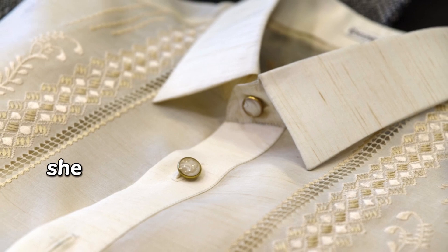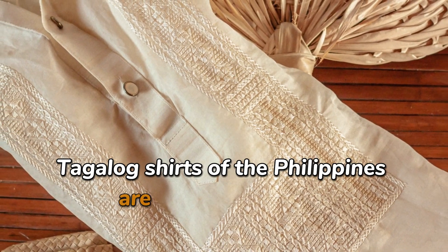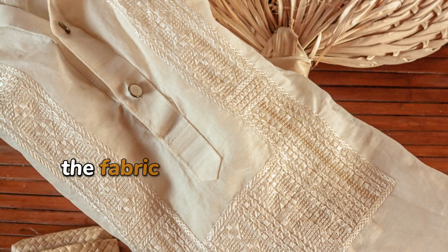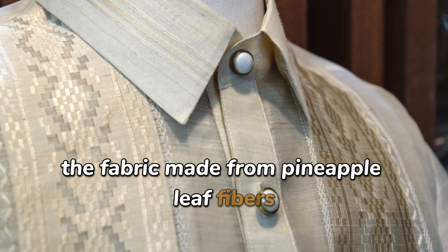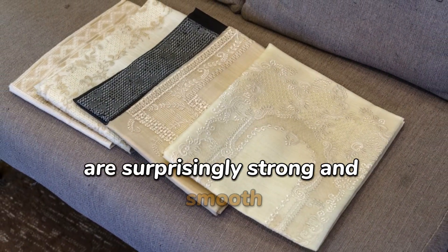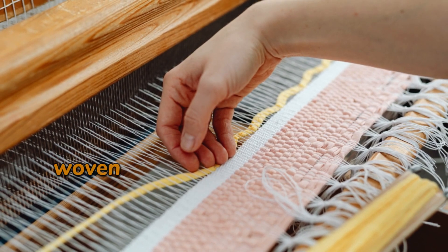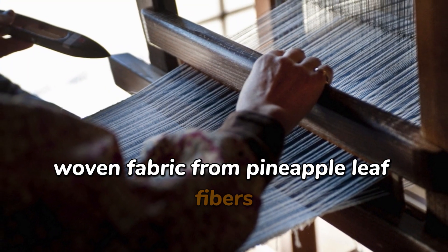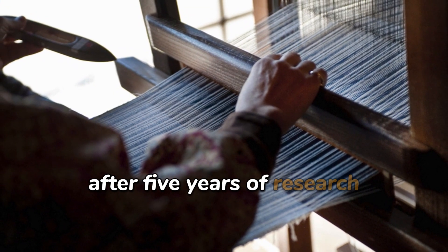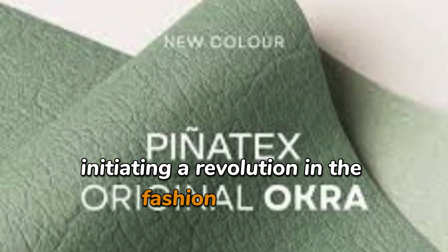By chance, she discovered that the traditional Barong Tagalog shirts of the Philippines are made from piña, a fabric made from pineapple leaf fibers. The cellulose fibers from pineapple leaves are surprisingly strong and smooth. She collaborated with local weavers to develop a non-woven fabric from pineapple leaf fibers. After five years of research, piñatex was born, initiating a revolution in the fashion industry.